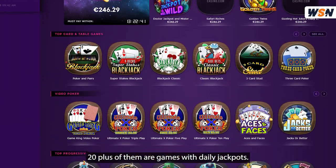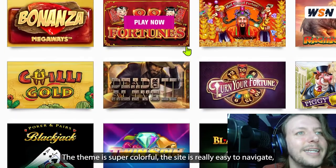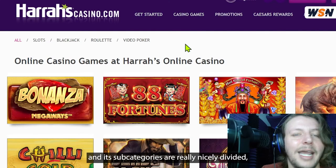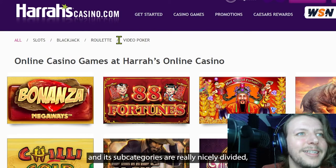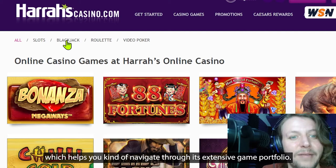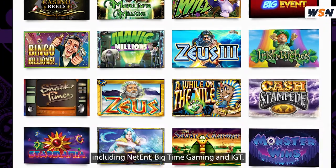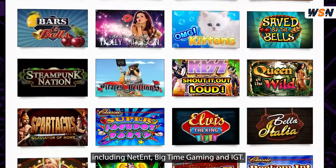20 plus of them are games with daily jackpots. The theme is super colorful, the site is really easy to navigate, and its subcategories are really nicely divided, which helps you navigate through its extensive game portfolio. Games come from high-quality software providers too, including NetEnt, Big Time Gaming, and IGT.